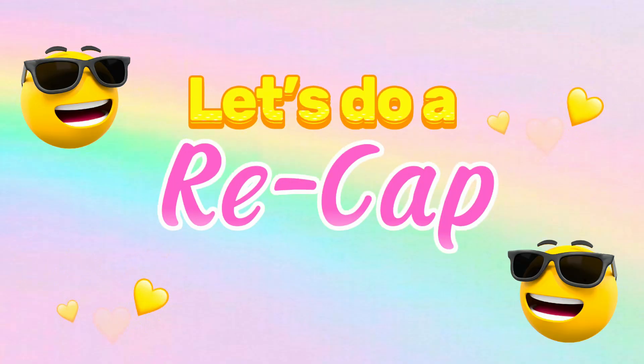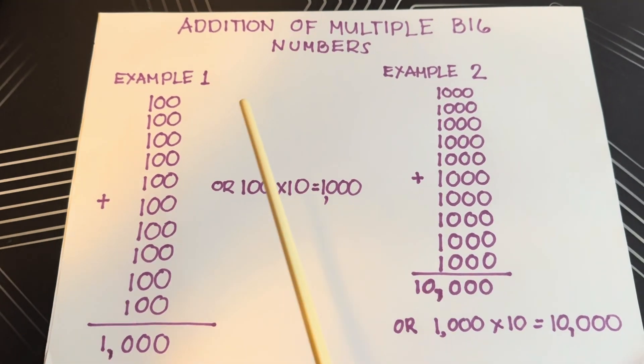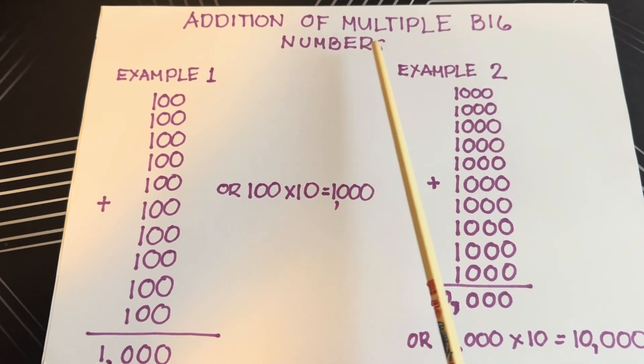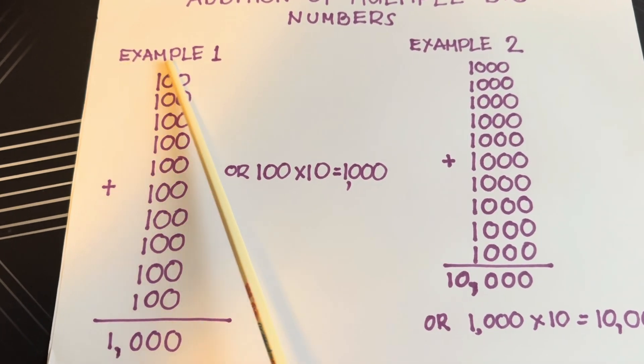And now, join me and let's do a recap. Let's begin! Addition of Multiple Big Numbers — Example Number 1.